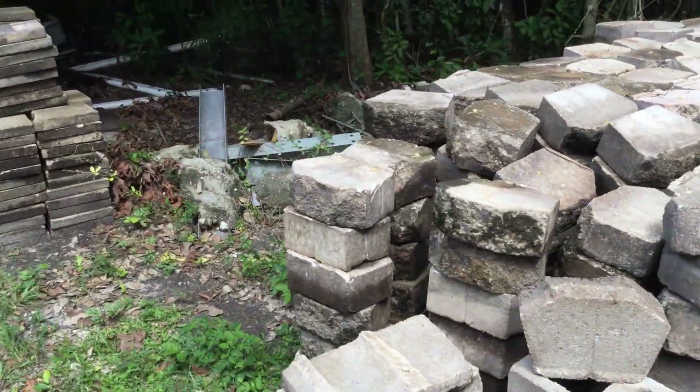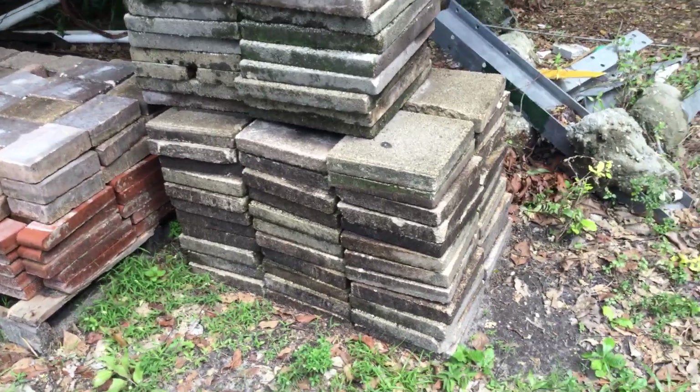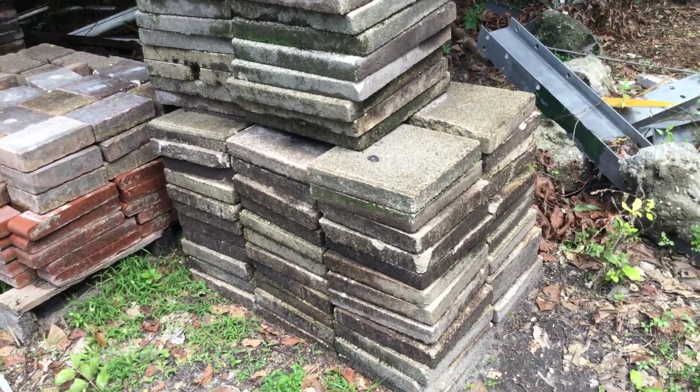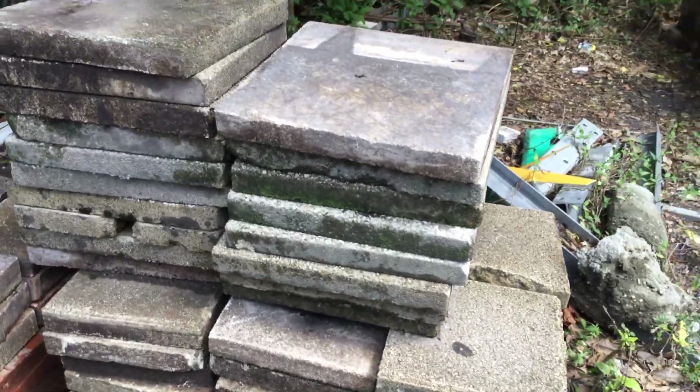As we keep moving on over here, there's a small pallet of these steps. I don't have a count on these, but there's over 100, it looks like.